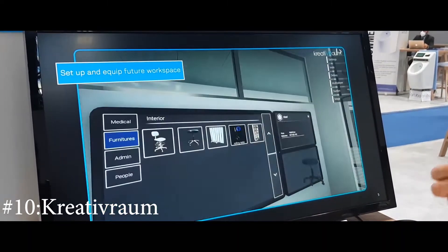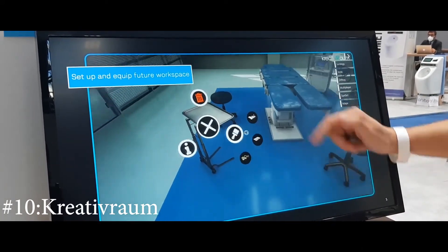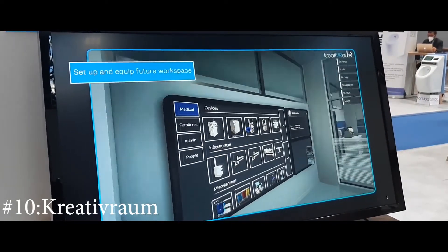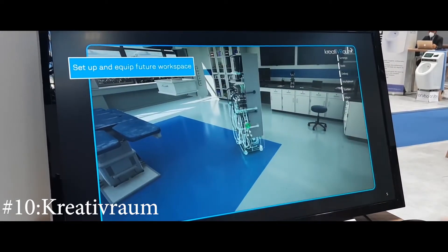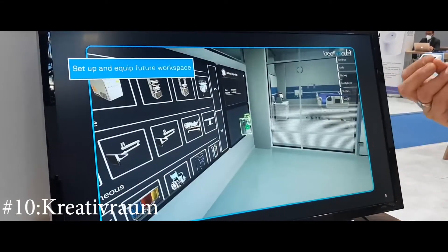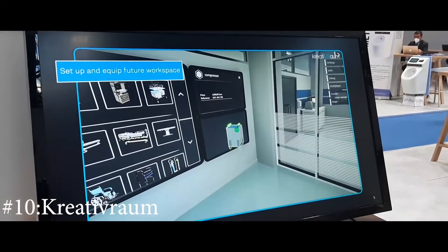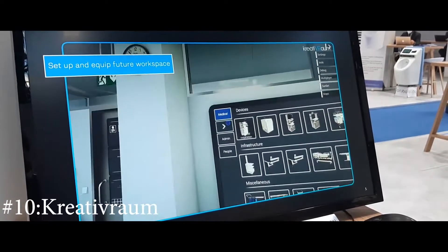You can modify and equip everything in the room through this tool. It's a brilliant planning, consultation, and sales instrument. After the room has been entirely equipped, you simply click a button and get an overview of everything you've placed and how much it costs — providing a complete financial summary.